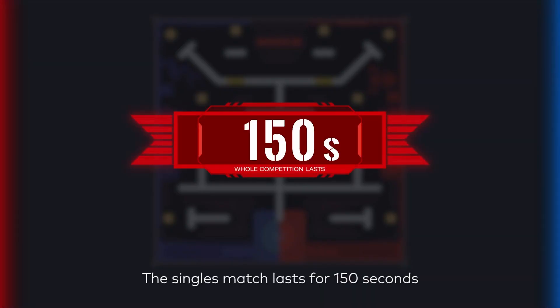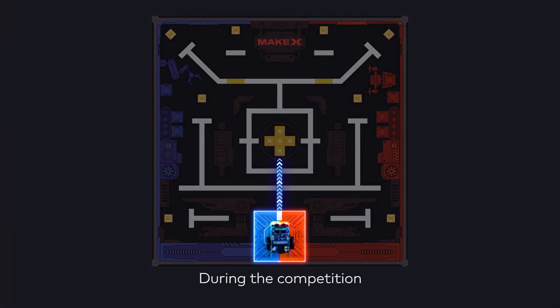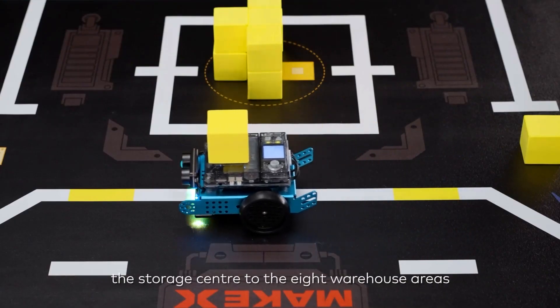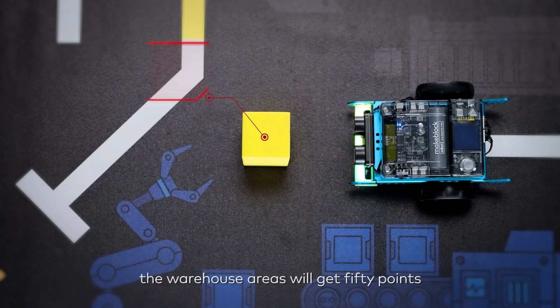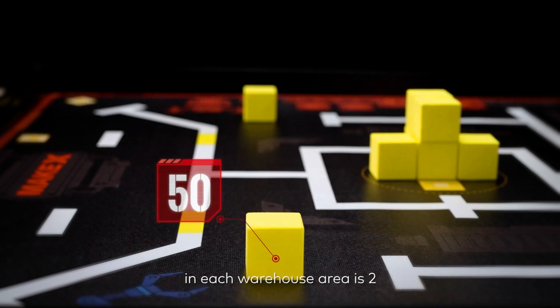The singles match lasts for 150 seconds. The robot shall start from the starting area. During the competition, the robot can get points by the following actions: the robot can transfer 10 transport cubes from the storage center to 8 warehouse areas, and each transport cube that completely covers a warehouse area will get 50 points. The maximum number of valid transport cubes in each warehouse area is 2.